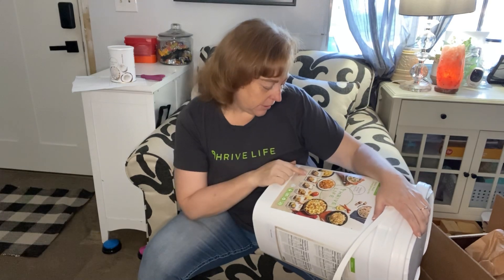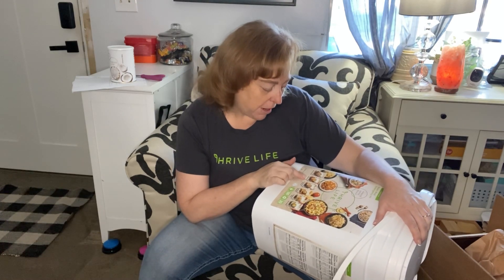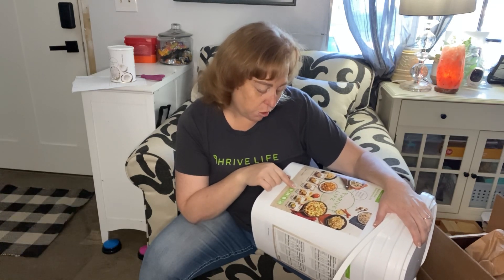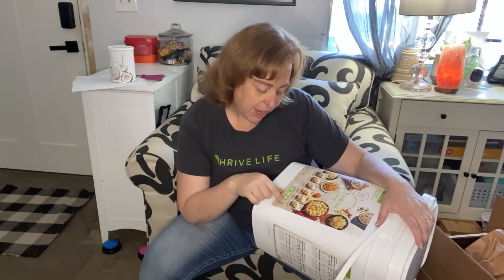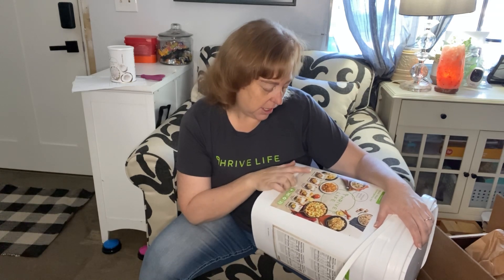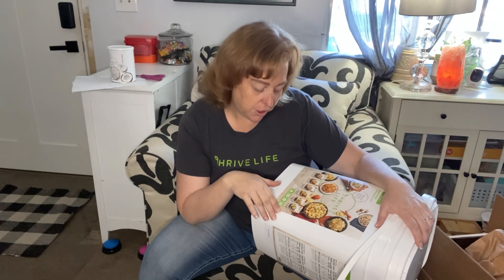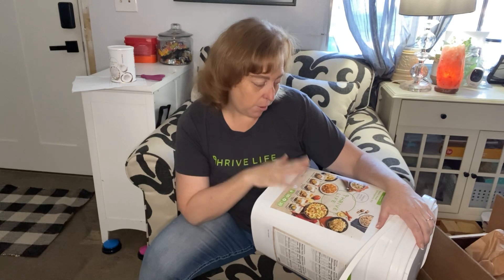So what it has in it: two blueberry oatmeal meal packets, two breakfast skillets, two creamy beef with rotini pasta, two creamy mashed potato bowls, two southwest style chicken, and two cheesy chicken. That's 12 meals total, and each meal serves three people.